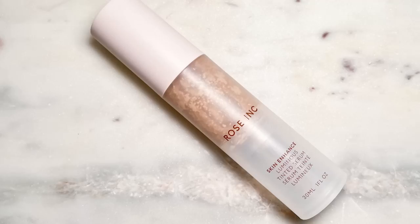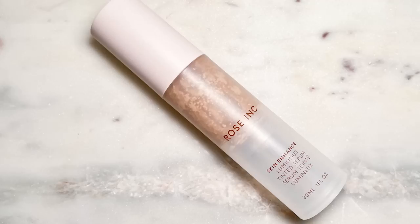I also listed all of the shades I used in the swatches in the description down below, just to help you guys out if you're interested in picking up any of these.